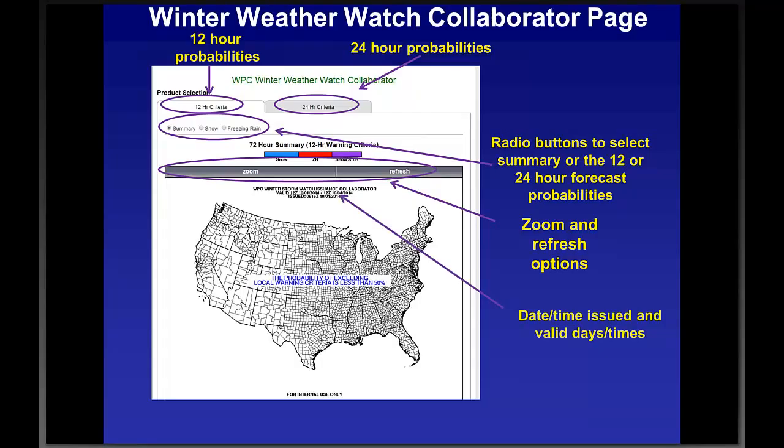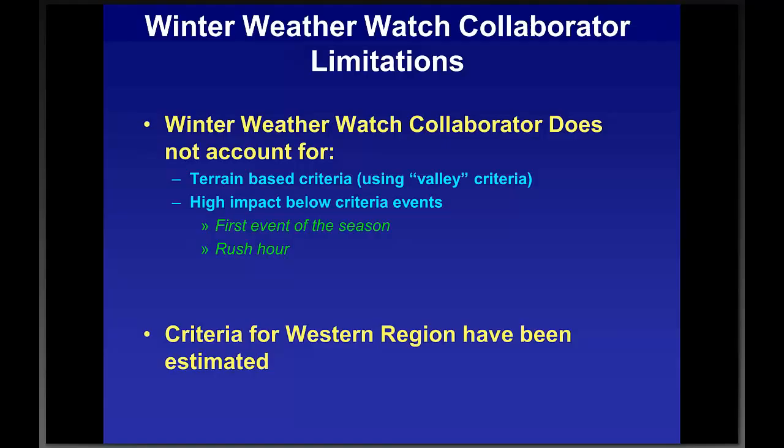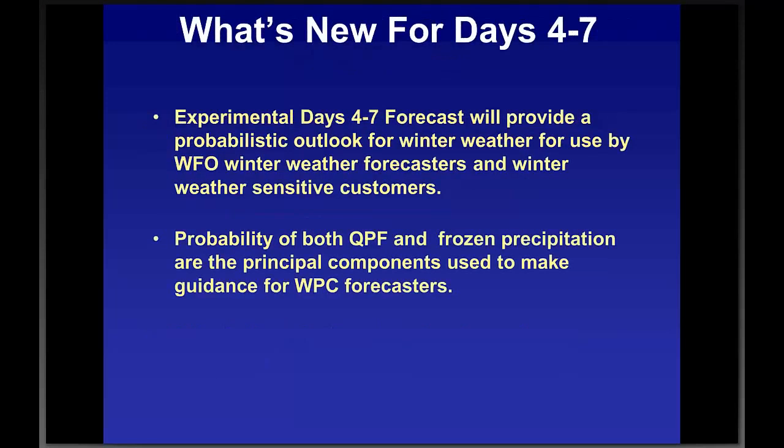Here's the winter watch collaborator page functionality. In the upper left there are two tabs — one for 12-hour criteria and one for 24-hour probabilities; just click whichever you're interested in. Below that are radio buttons that default to the summary map; clicking on snow or freezing rain switches to those forecasts. There's a zoom option on the lower left to get into your area of interest, and a refresh option on the right to zoom back out. At the top of each forecast legend you'll see the valid period and issuance time, so you know how recently it was issued. The collaborator webpage will be linked and displayed on the internal web page, going live Friday or Saturday.